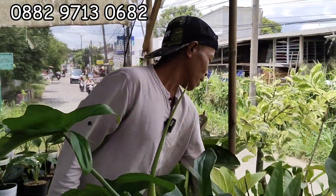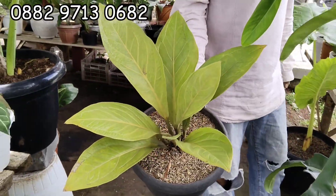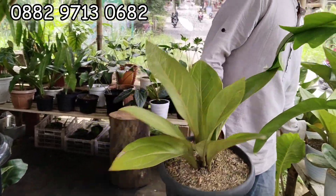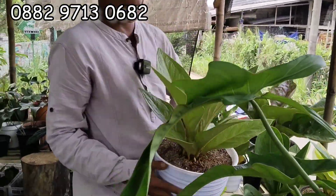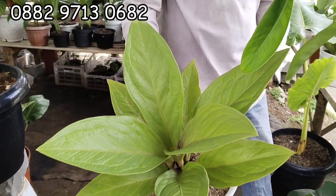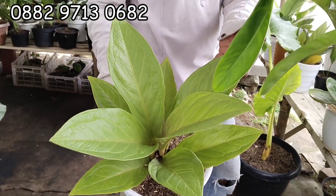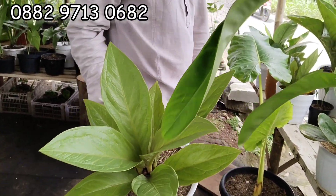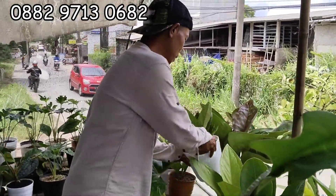Yang Golden Teh. Nah ini yang Golden. Ya ini 450 Teh. Yang ini 450. Yang Golden. Yang ini 400 Teh, yang ini 400 ribu. Beda harga karena beda warna — ini agak hijauan, tapi yang Golden juga sama.